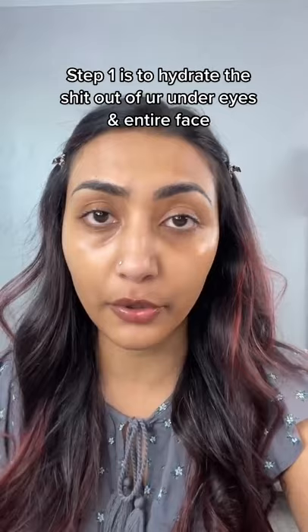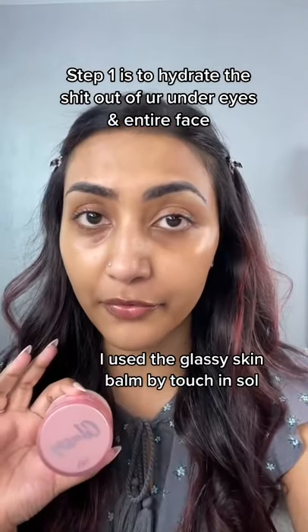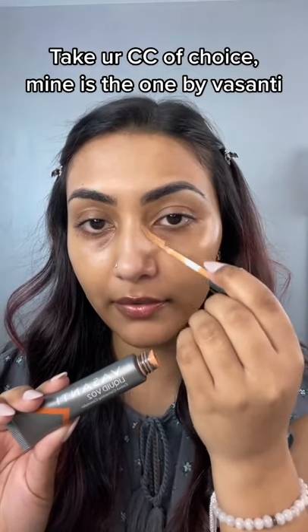I don't have beauty mode on. The first step is to hydrate your under eyes and your whole face. I've already done that using the Touch and Soul Glassy Skin Balm — my absolute favorite, that's why my face looks really shiny. Take your color corrector of choice; mine's the Vasante one, and go ahead and correct.